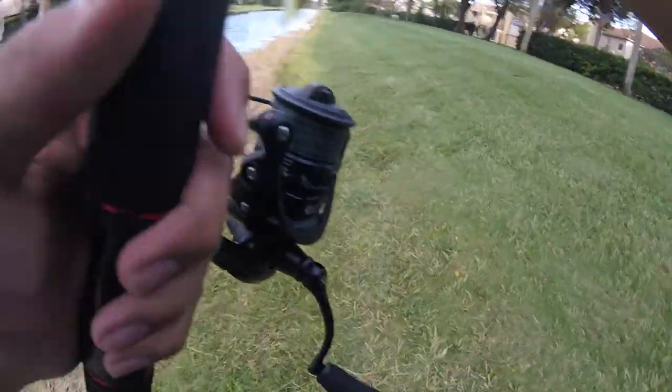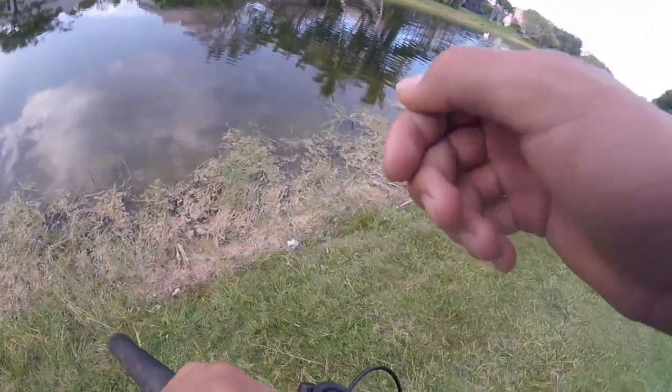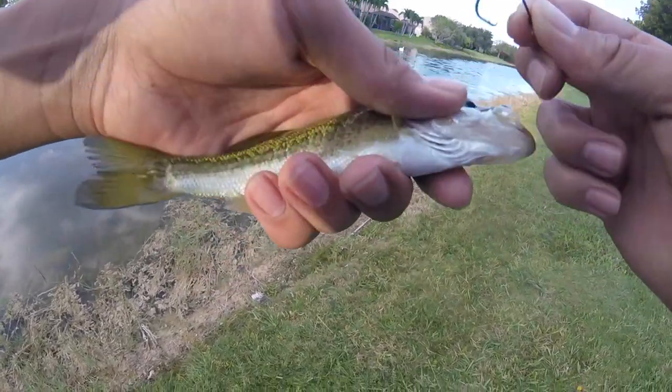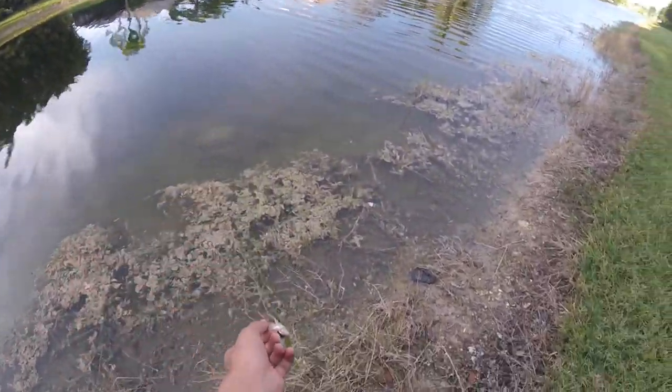A little bass on the jewel cichlid — first fish of the day on the Carbon X. Tiny bass. I saw him swimming, just reeled my little cichlid over him and he sucked it up. Tiny guy. See you.